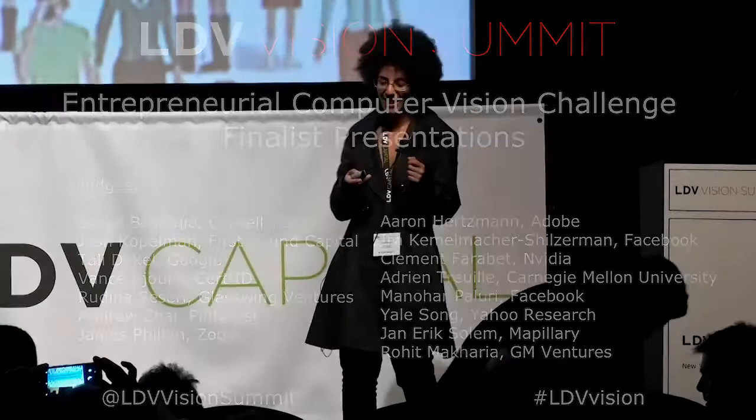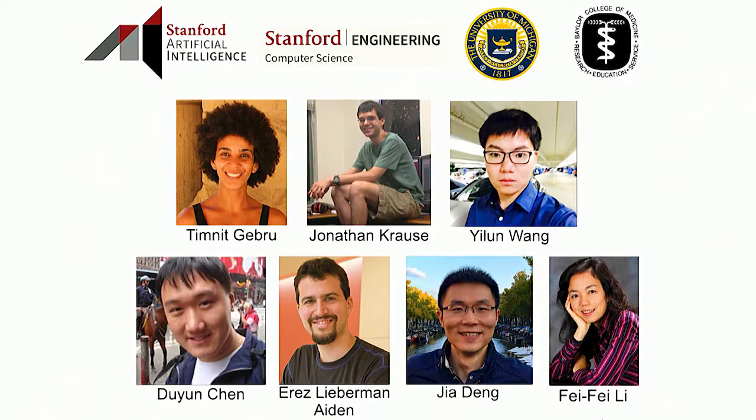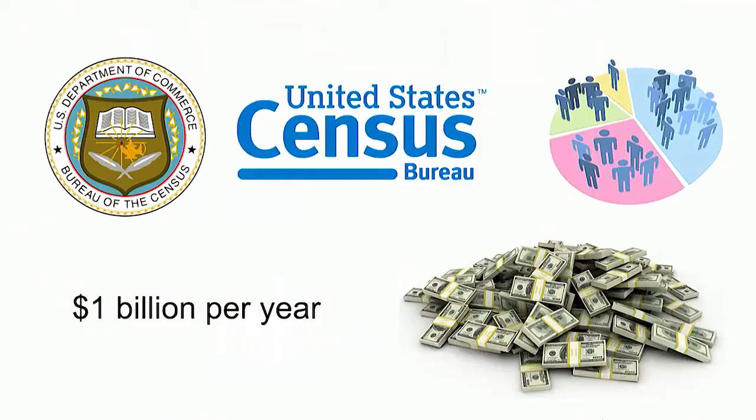I'm excited to talk to you today about predicting demographics using millions and millions of images. This is a project with my advisor Fei-Fei Li at Stanford and a lot of people at many different institutions.